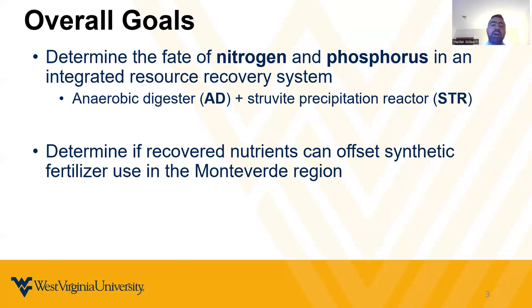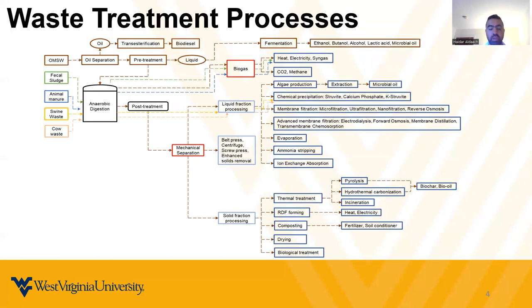The ultimate goal of my research is to quantify the amount of nitrogen and phosphorus that's going to be supplied or recovered during the integrated resource recovery system, such as anaerobic digestion, and also to determine if those recovered nutrients can offset synthetic fertilizer in the Monteverde region in Costa Rica.